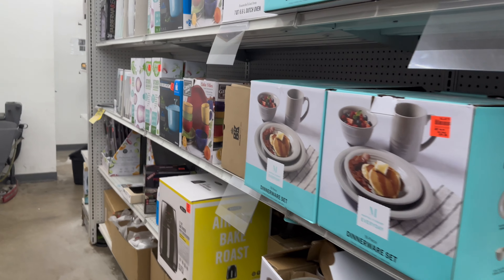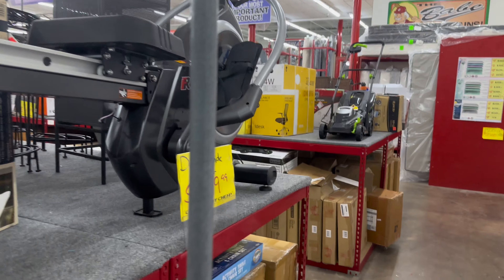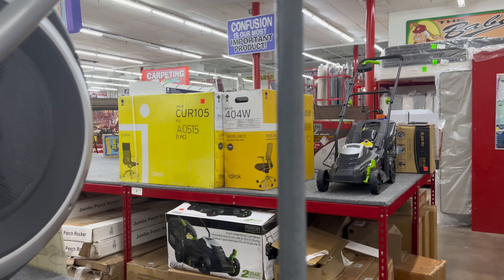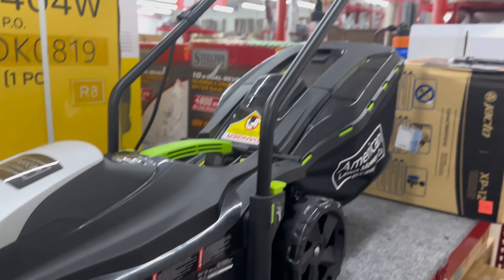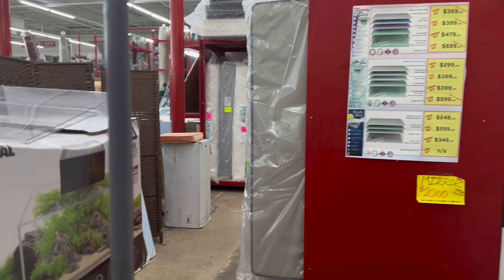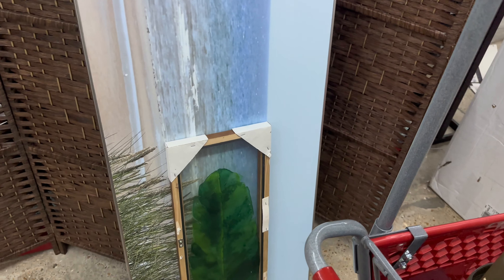They've got some lamps and a dual-hand rower for $2.99 for exercise. They've got lawnmowers up here — this is so little, I've never seen a lawnmower this small. They've got mattresses up in here and rugs in the back. There's a 3D cool-type rug — this would be cute for the bathroom.